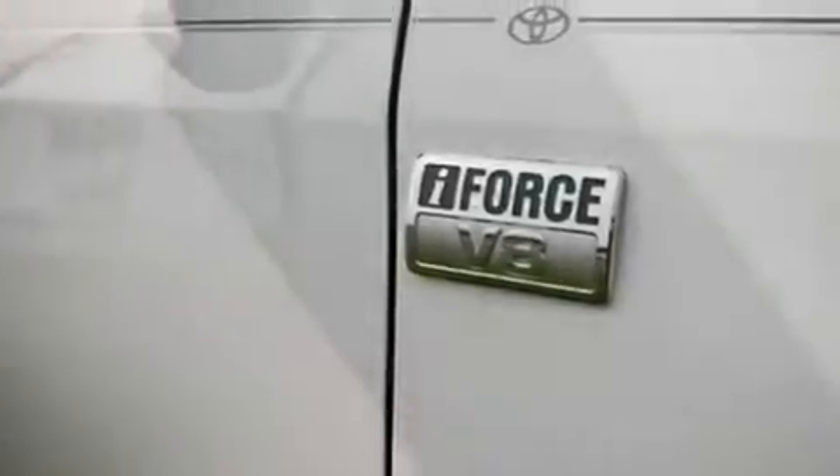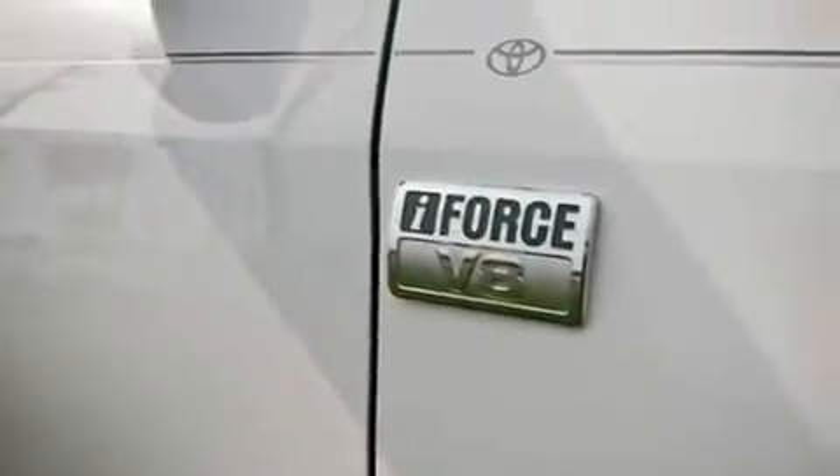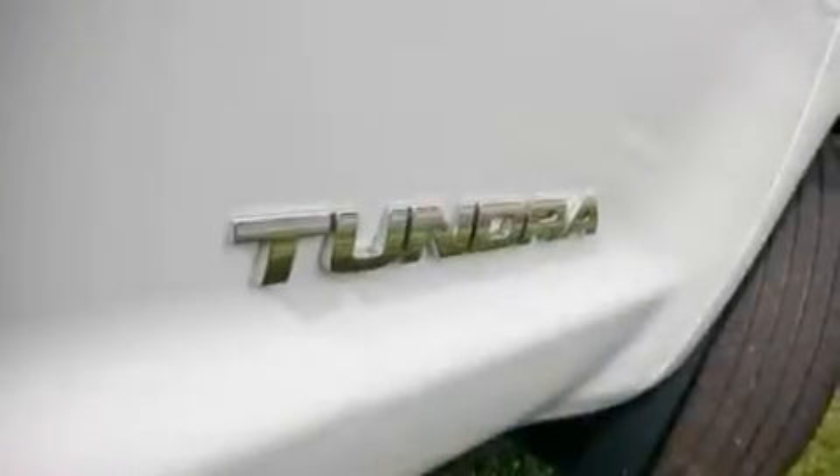Additional features include an engine immobilizer theft deterrent system, traction control and stability control systems, an illuminated entry system, and this vehicle has fewer than 57,000 miles on the odometer.